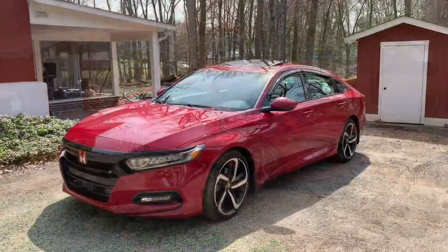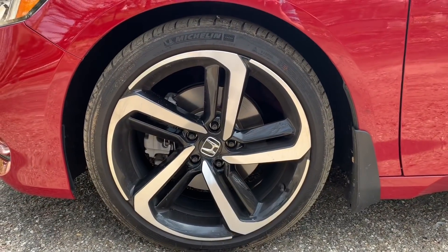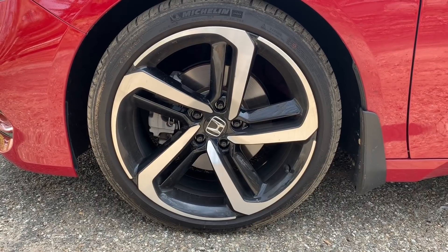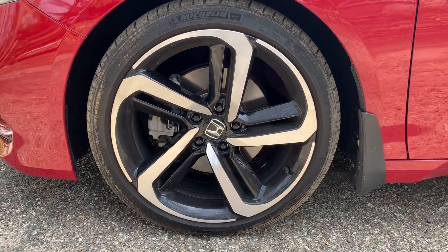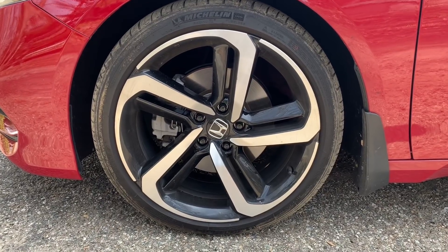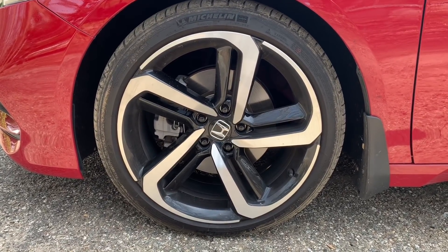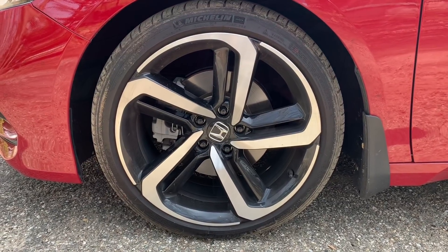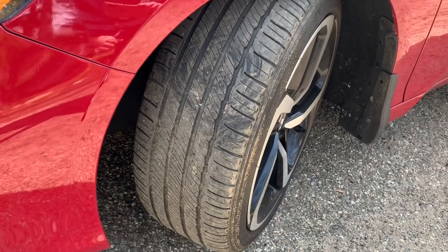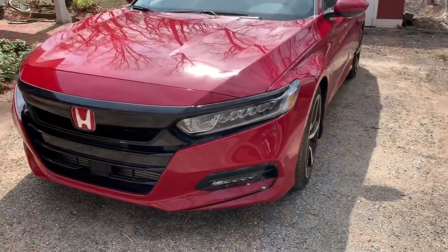The second thing I want to talk about is the tires. The sport trim and the touring trim have 19-inch wheels and the sidewall is really thin, so they're really easy to curb if you drive a lot downtown or in the city. I'd suggest staying away from the sport or the touring if you do a lot of parking in tight areas. Also, the tread on the sport and touring trim is really thin due to the 19-inch wheels, so keep that in mind when buying.